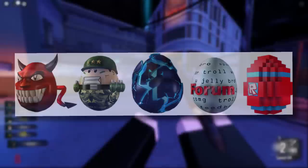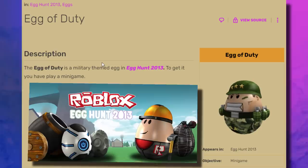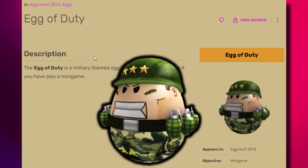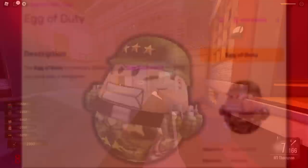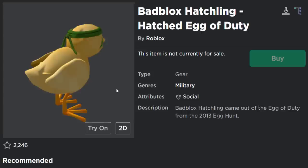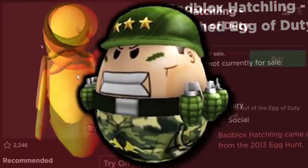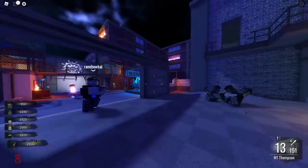The next type of accessory that hatches is egg hunt eggs. Back around 2013, some Roblox egg accessories you could get for free from egg hunts would actually open into accessories — gears, hats, and other random stuff. For example, the Egg of Duty, clearly based on Call of Duty, which I got from the 2013 egg hunt. It hatched into the Bad Blocks Hatchling Hatched Egg of Duty. The problem is the original egg hat got replaced, which is why not many 2013 egg hunt eggs remain on the website.